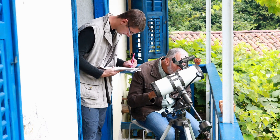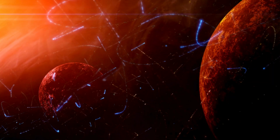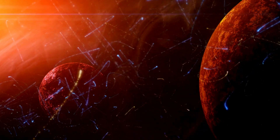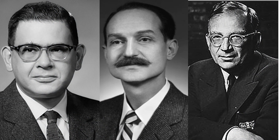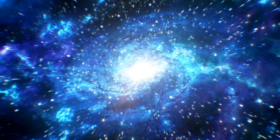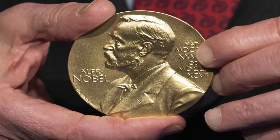Eventually, they realized they weren't dealing with bird-related interference — it was something far more profound. What they had stumbled upon was the Cosmic Microwave Background. Their discovery confirmed a prediction made decades earlier by physicists George Gamow, Ralph Alpher, and Robert Herman, who theorized that if the Big Bang really happened, there should be leftover radiation filling the universe. For their groundbreaking work, Penzias and Wilson won the Nobel Prize in Physics in 1978. And just like that, humanity had its first direct evidence of the Big Bang.